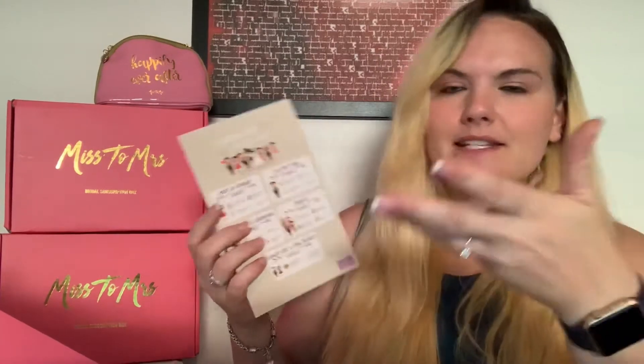First, we have our little cards — usually two in each box. The first one is 'Wedding Day: Who Does What,' covering the duties and responsibilities of your maid of honor, best man, bridesmaids, groomsmen, parents, flower girl, and ring bearer. Really cute little acknowledgements!